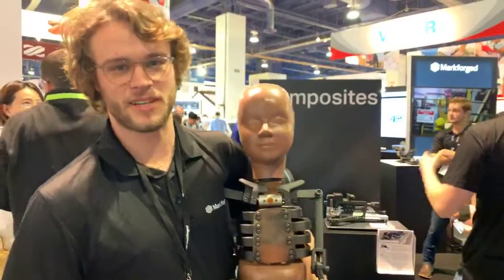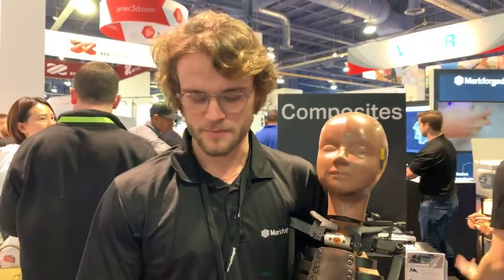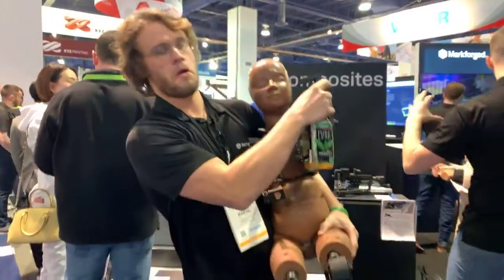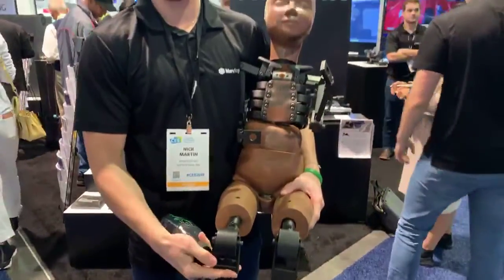Hello world, this is Clyde. My name is Nick and we're here to show you our Markforged booth at CES. He actually was mostly printed on our Markforged printers, on an X7, which is our industrial series. I'm going to show you around the booth a little bit and show you some of our high-strength 3D printing.